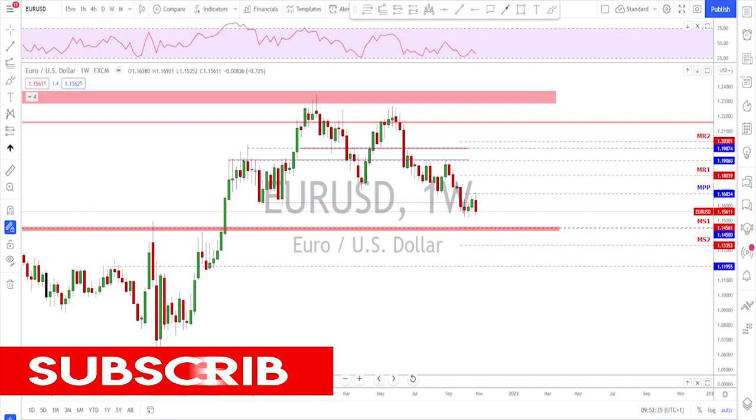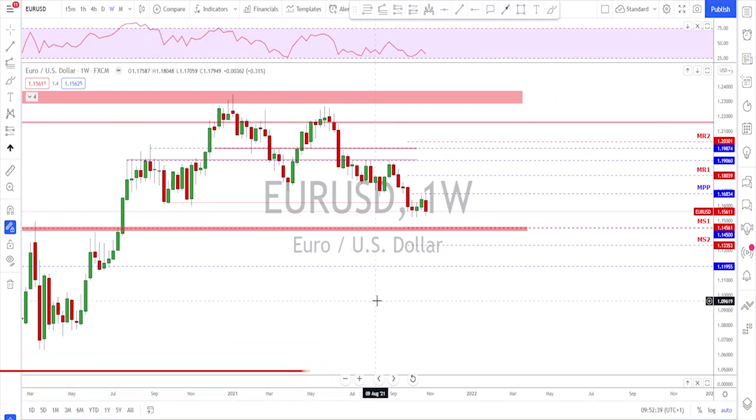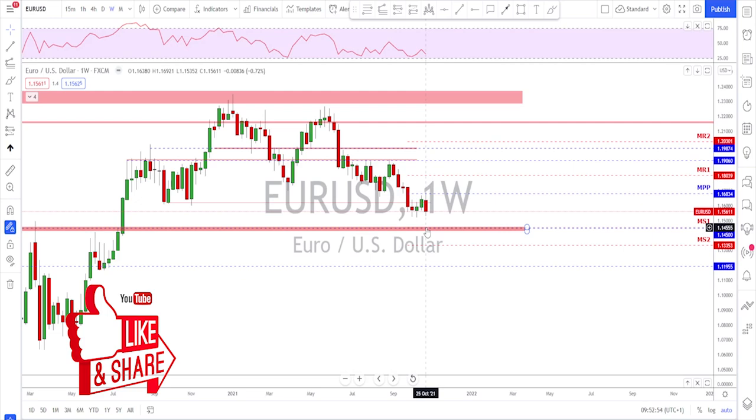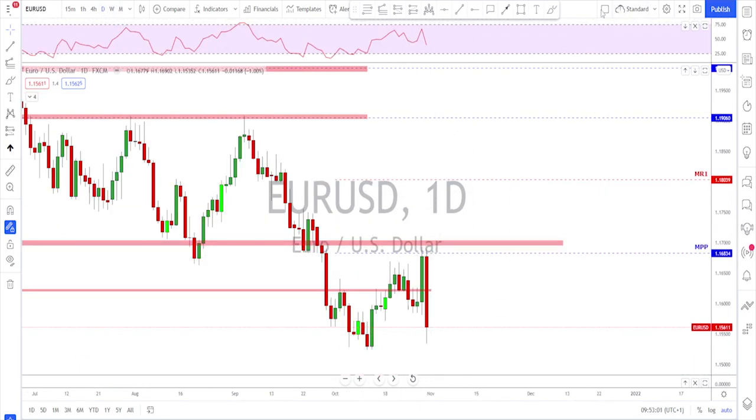Let's get started. We'll begin with the EUR/USD on the weekly time frame. The start of the week did look like we had some euro strength, especially after the press conference that Lagarde had. We saw the euro moving to the upside, but then everything reversed during Friday where we had a very strong move to the downside. On the daily time frame there was a huge move to the upside on Thursday after the ECB press conference and things were looking good for the bulls.